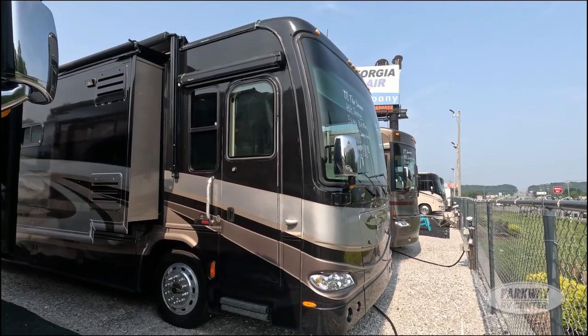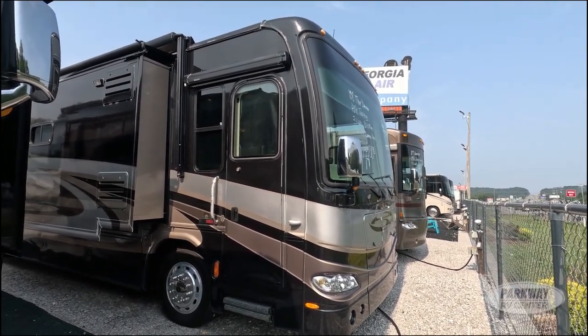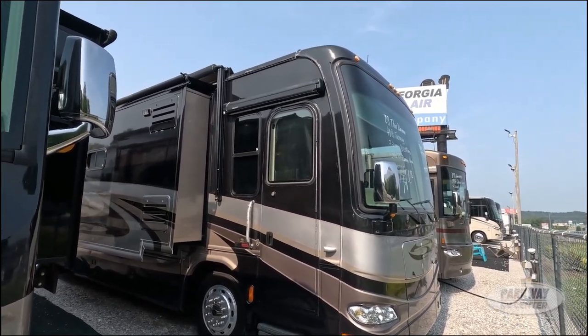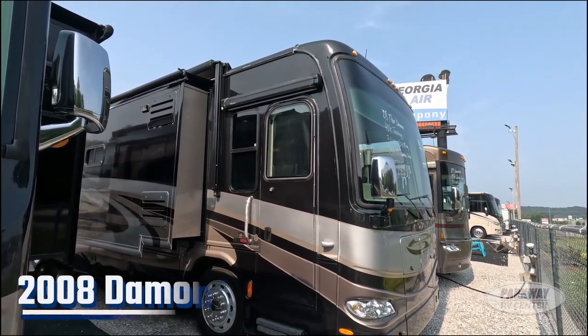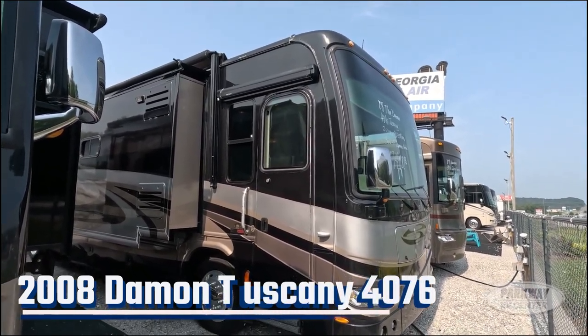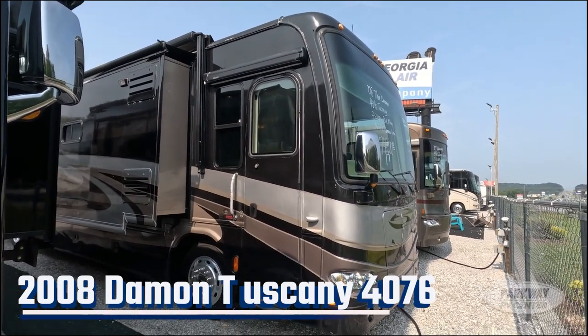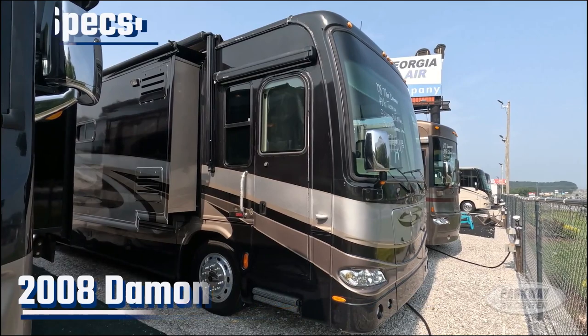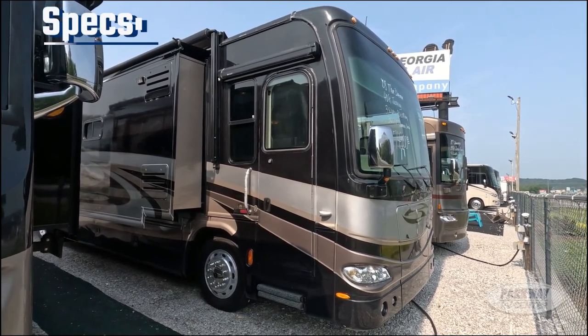What's going on folks, this is Kyle Cumberton from Parkway RV. Today I have a really cool 2008 Damon Tuscany 4076 — a very nice Class A with a couple of very interesting unique features. I'm excited to show you guys, so let's get right into those specs.